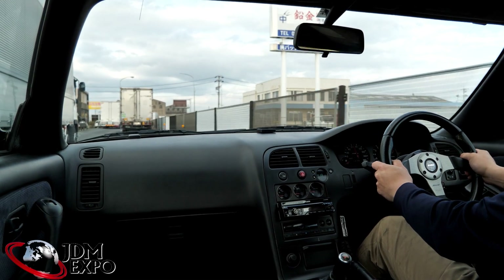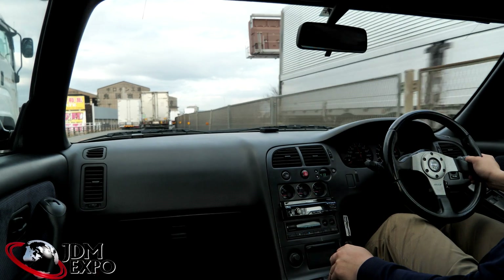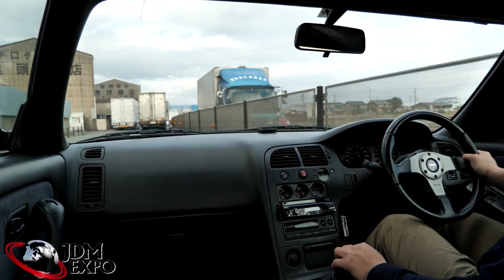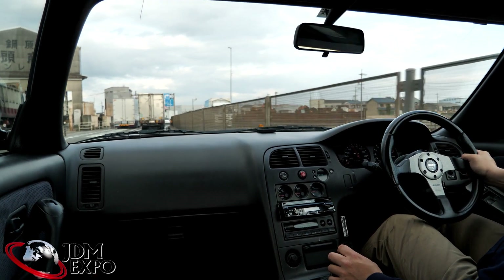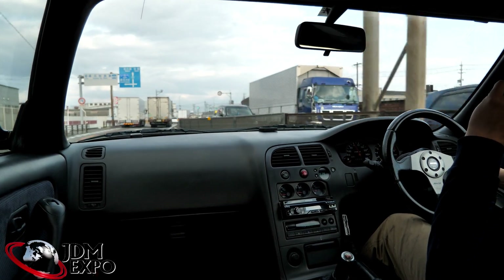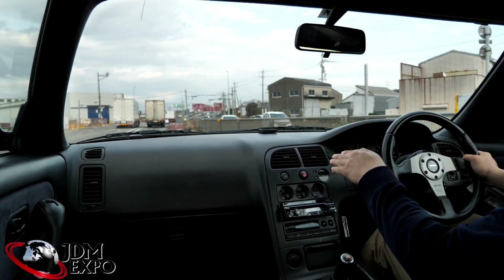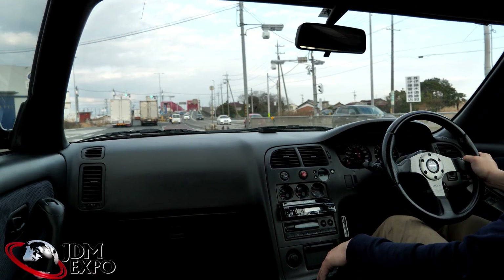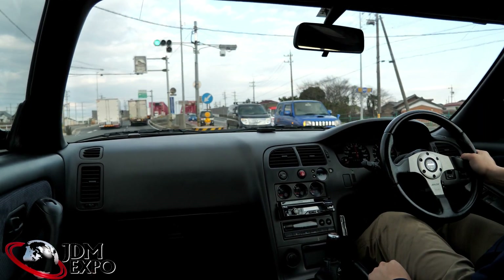How's it going, JDM crew? Welcome to JDM Expo. I'm John and I'm here to tell you about this really nice R33. All around it's midnight purple — a really nice deep purple color. It's in good condition overall, just a minor fade towards the back on the trunk, just a minor spot for the clear coat there.